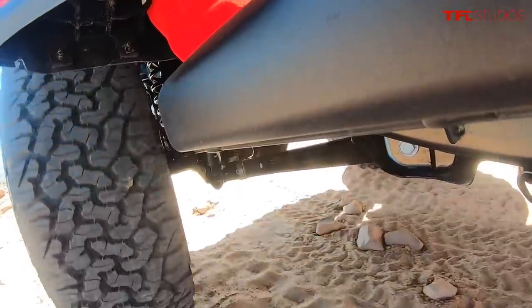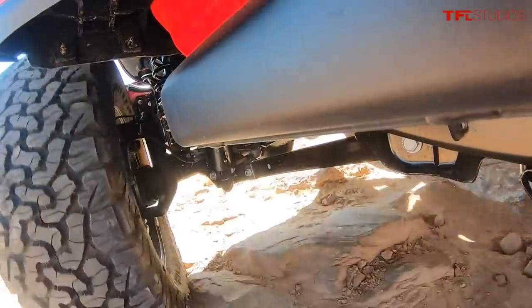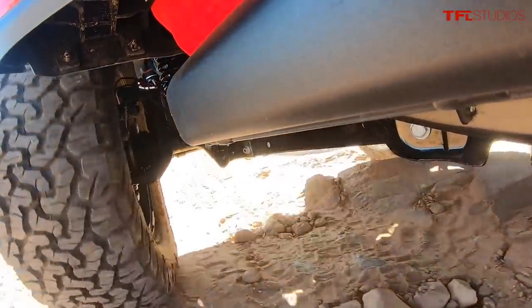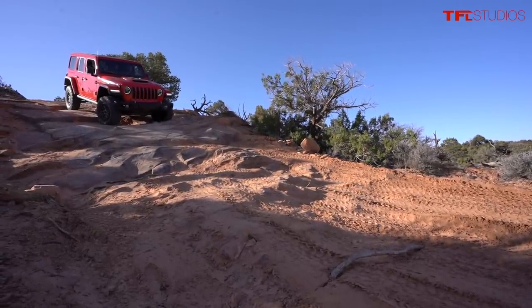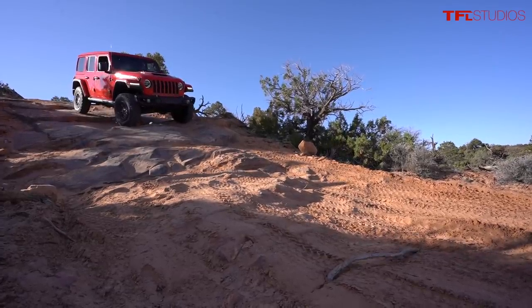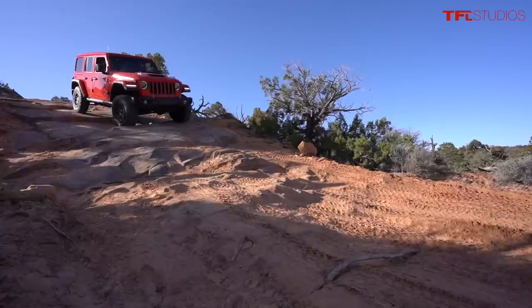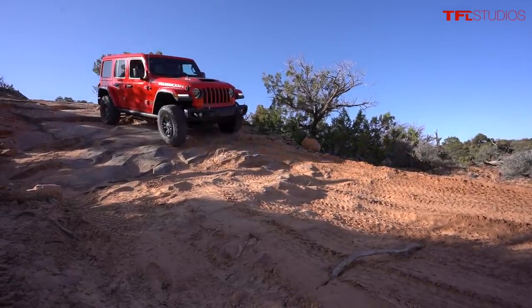As much as Nathan loves this 392 powertrain, it doesn't make sense for him — the gas mileage is horrible, it's really heavy, and it's extraordinarily expensive. Over the long term he wants something with relatively good economy, decent torque, and good reliability. He's been researching it for years and the Pentastar is a very reliable powertrain — not the most modern, but solid.